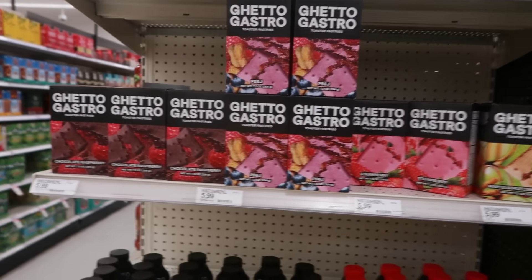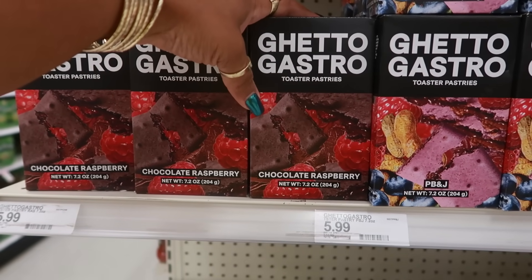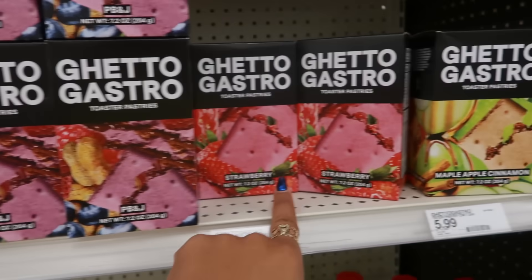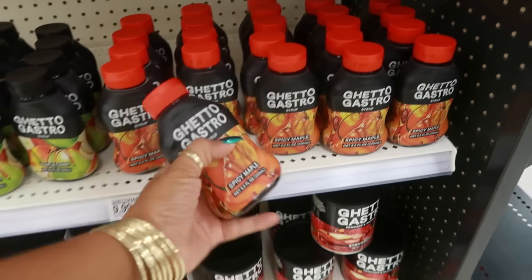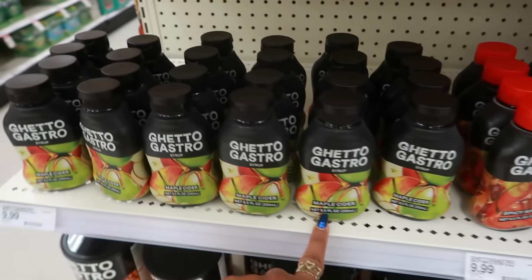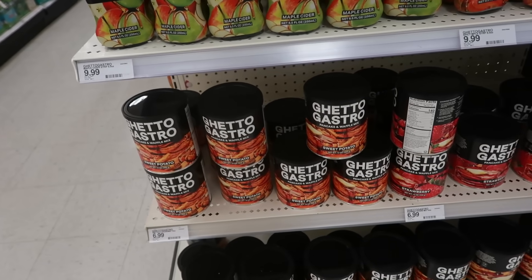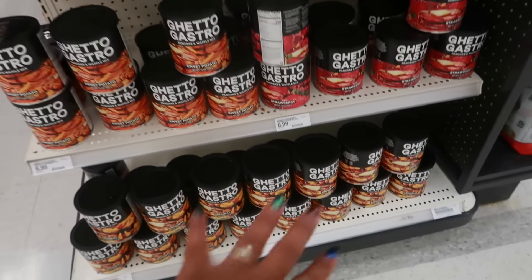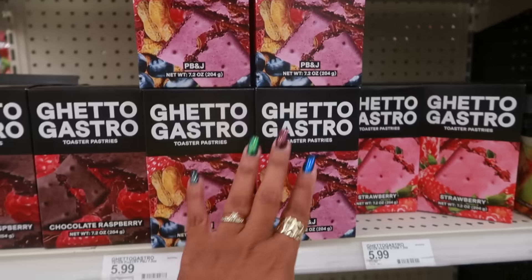I've been hearing a lot about Ghetto Gastro — I haven't purchased any yet, but they have chocolate raspberry pastries like pop tarts, PB&J, purple strawberry, and maple apple cinnamon, plus spicy maple syrup, maple cider, and sweet potato pancake and waffle mix, as well as strawberry and original. Those are $6.99, the syrup is $10, and the pastries were $6.